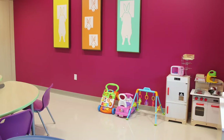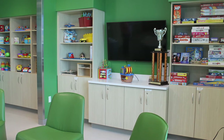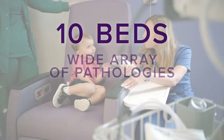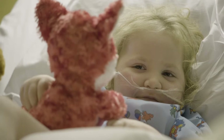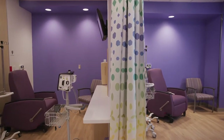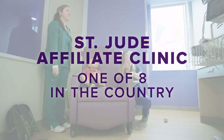Both the inpatient and outpatient sides have a fun playroom available for our kids to enjoy themselves. On the inpatient side, we have 10 beds where we take care of children ranging from sickle cell disease to oncology, including induction of treatment. On the outpatient side, we have a clinic and an infusion center. We are so blessed to be one of eight St. Jude affiliate clinics nationally.